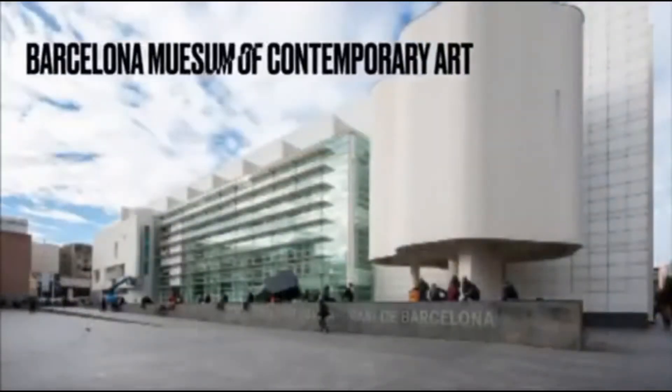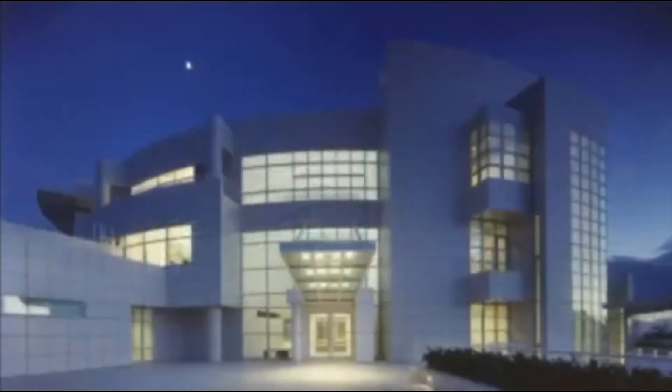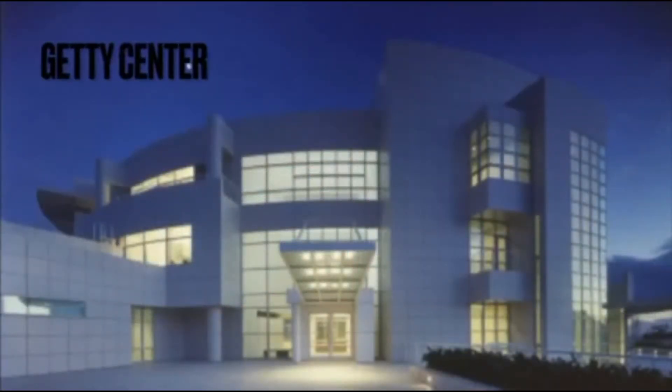Number three is the MACBA, a museum of modern and contemporary art in Barcelona, housed in an iconic building located in the Raval District. And lastly, the Getty Center in Los Angeles, the venue of the Getty Museum dedicated to art from the Middle Ages to the 1900s.